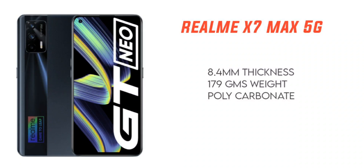We have the thickness and the weight of the mobile device. The Realme X7 Max has a thickness of 8.4mm and weighs 179g. It has a polycarbonate build, making it a lightweight and slim mobile device.